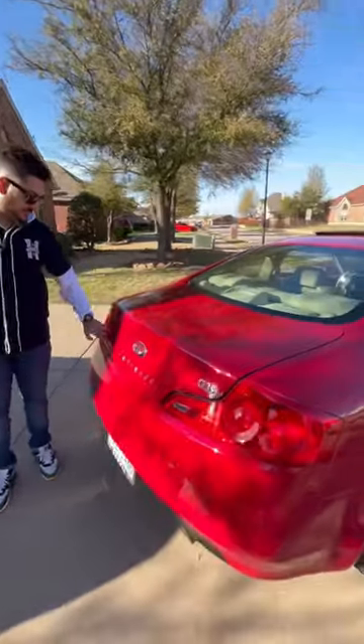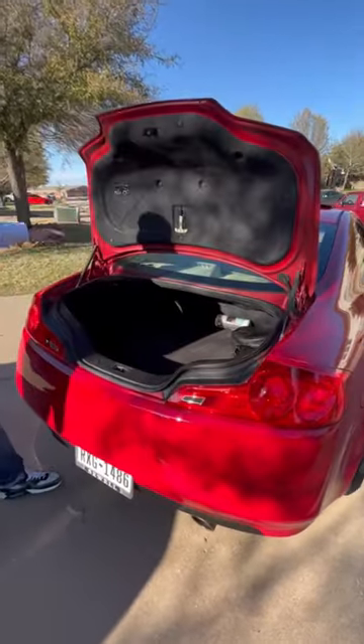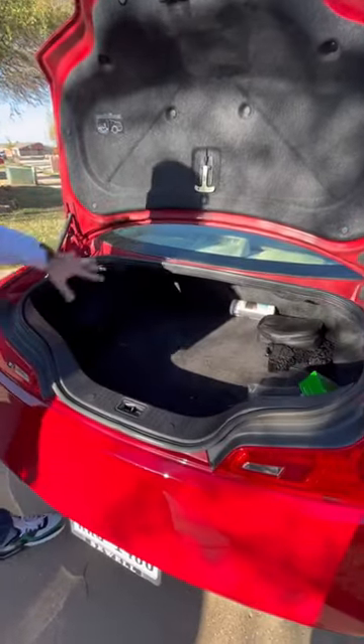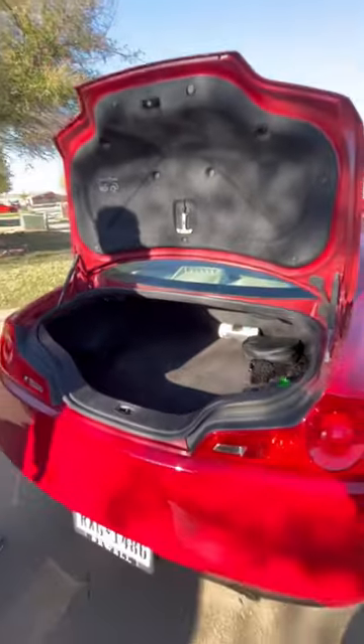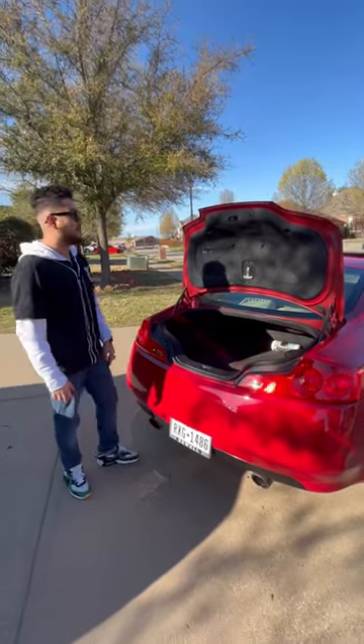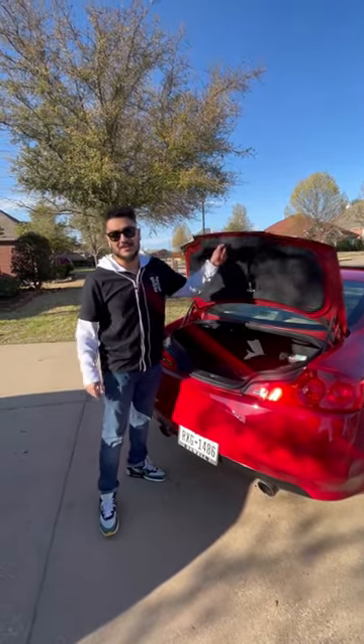The third thing is the trunk space. It's a decently deep trunk but doesn't have a whole lot of width to it, so putting your aftermarket wheels in here or larger suitcases is a no-no.